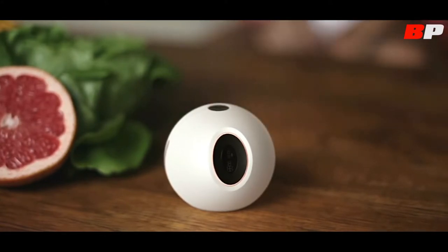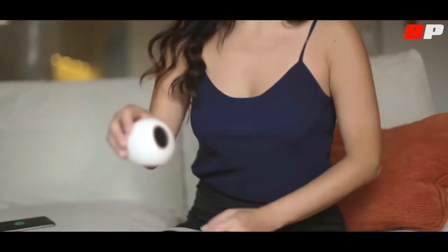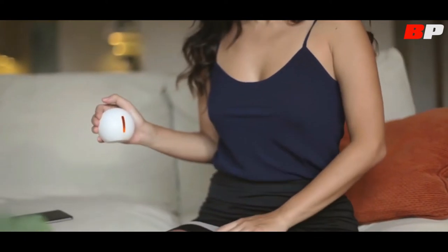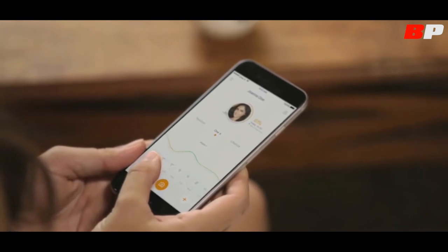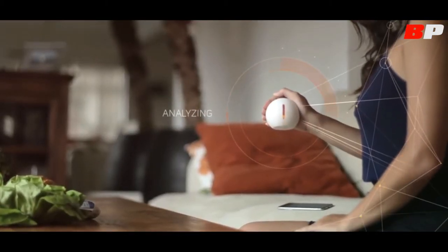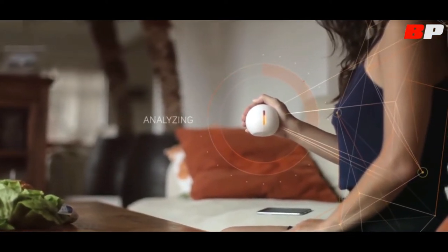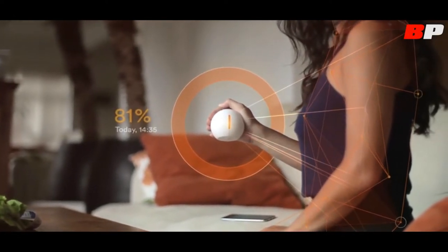One X brings you clear feedback to measure the impact of your lifestyle on your body. Through a simple measurement, you'll receive unique biofeedback so you can track your progress over days, weeks, and months. With One X, you can seamlessly track your antioxidant protection level in real time. Your antioxidant level reveals how your body is able to cope with the challenges resulting from today's lifestyle.